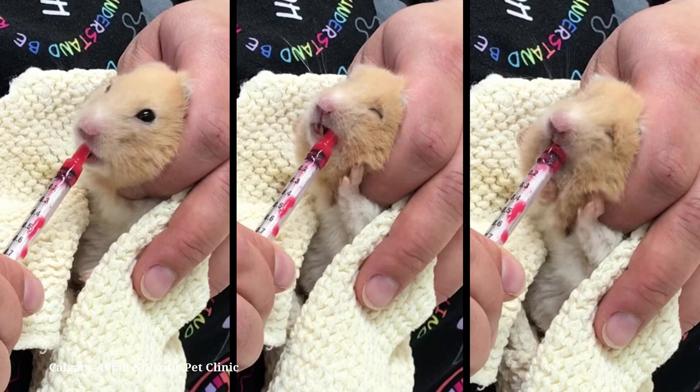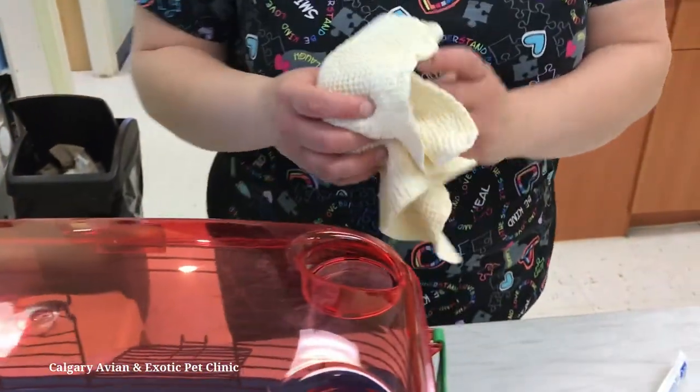If your hamster is being fussy, smear a little bit of banana or applesauce on the tip of the syringe for flavor. These next few videos demonstrate the process of medicating a hamster.